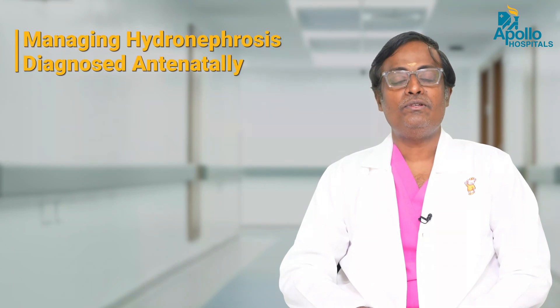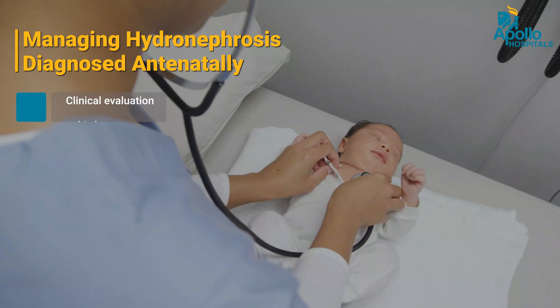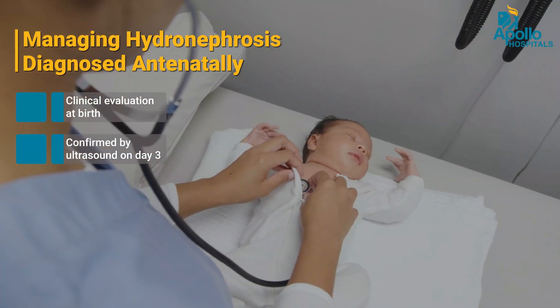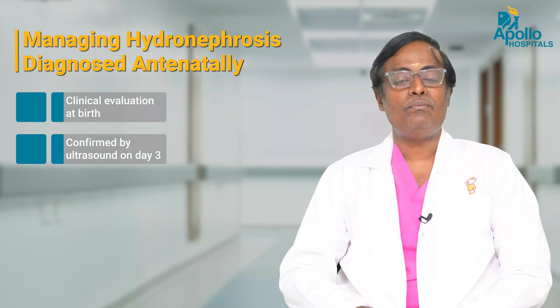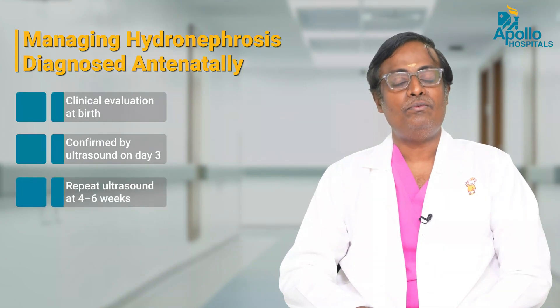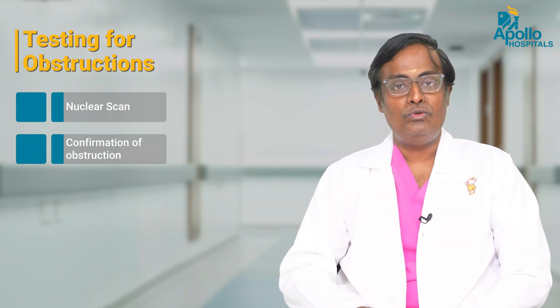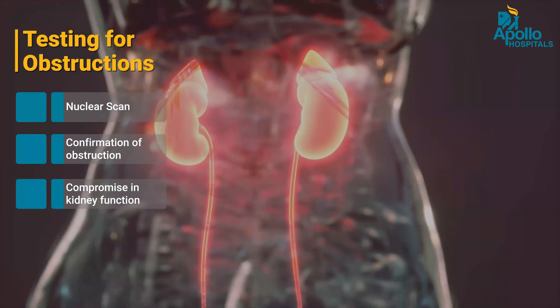Once we have a diagnosis of hydronephrosis made antenatally, these children are evaluated clinically at birth and then confirmed by an ultrasound done at day three of life. This is again confirmed by an ultrasound repeated at four to six weeks. Based on the findings, the possibility of an obstruction is confirmed by performing a nuclear scan, which gives us two informations: one, the presence or absence of obstruction, and two, what is the degree of functional compromise of the kidney.